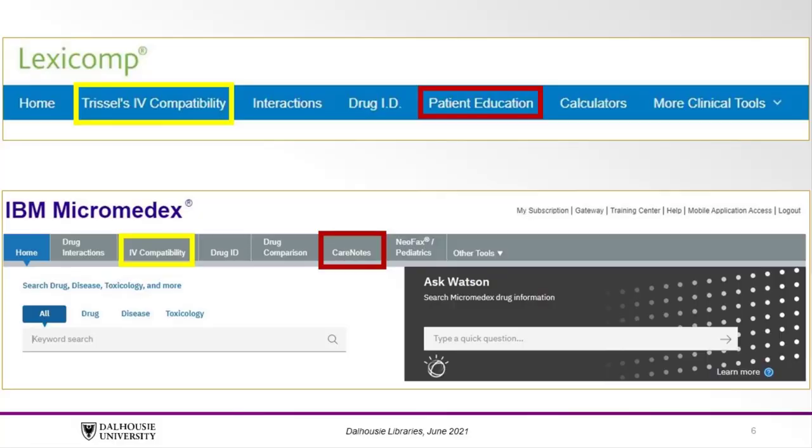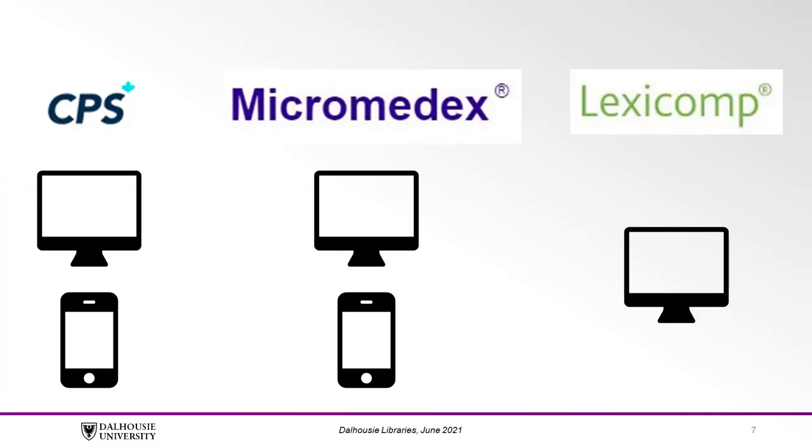Lexicomp and Micromedex contain an IV compatibility feature as well as patient education materials. CPS and Micromedex can both be accessed through your web browser on the Dalhousie Libraries website and as a mobile app using your Dalhousie Library access, while Lexicomp is only available online through the Dalhousie Libraries website.